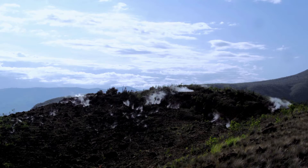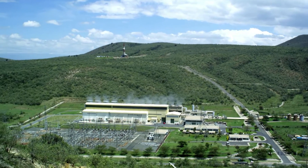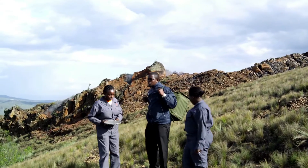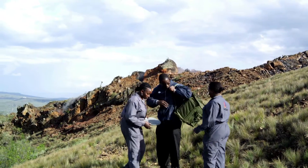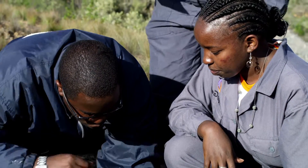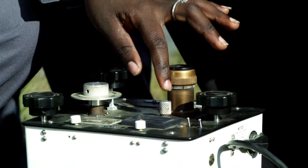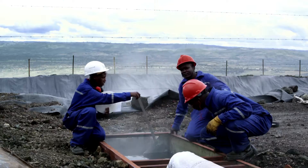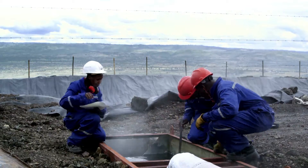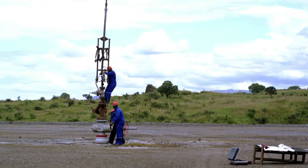Now we're in Olkaria, and this is where we have the geothermal power plants — the biggest plant in Africa. Geophysicists like Ana Wairimo Mwangi keep track of the hot water and steam deep under the ground. Along Olkaria, we use several geophysical methods to try and find places where we can locate the wells for drilling, for steam to be connected to the power plants.